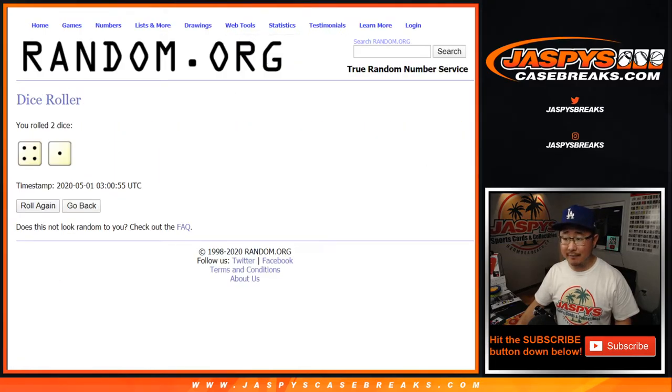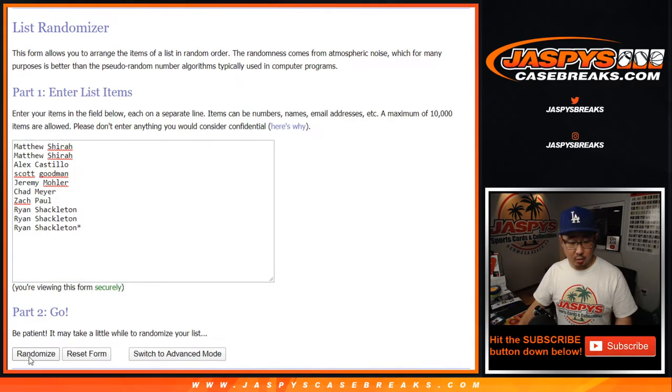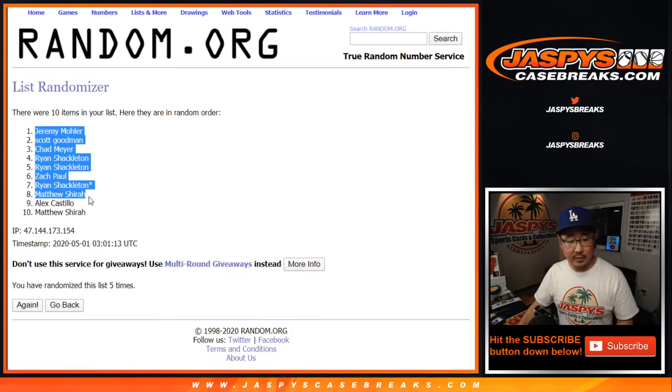Let's roll it. Let's randomize each list four and a one five times. One, two, three, four, and five. Easy. Jeremy 33 down to Matthew Shearer.